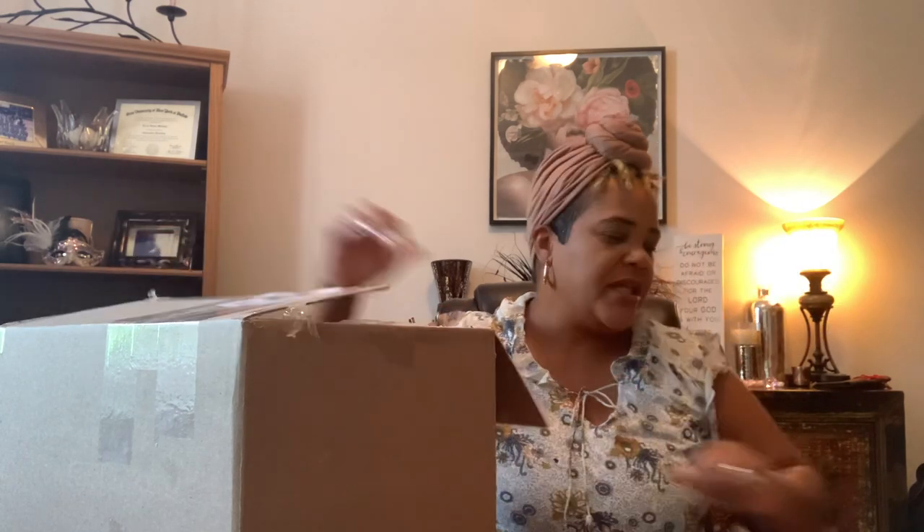I have in front of you my latest Macari purchase. I don't think I'm going to be keeping this. I did a little research after I hit the buy it now button and it's a beautiful bag, but it's probably going to be too small for me. So this is called the Louis Vuitton Marais — it doesn't sound like that.